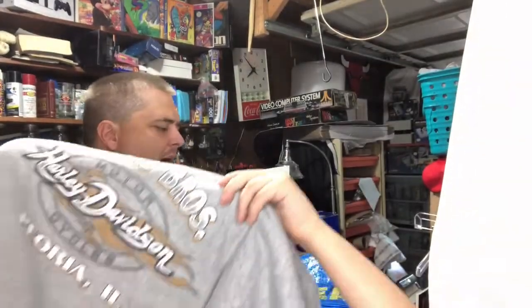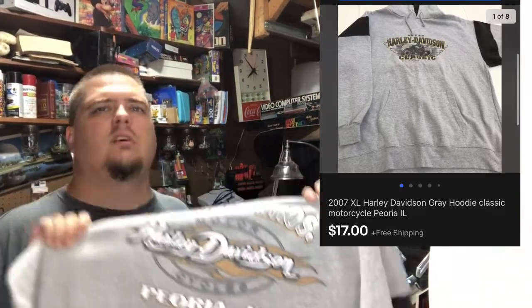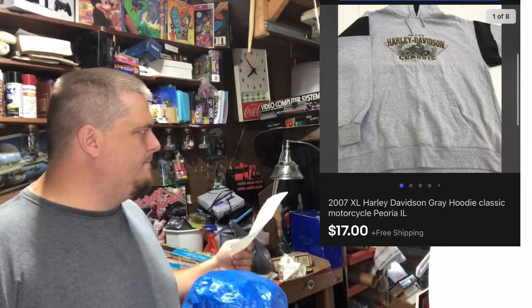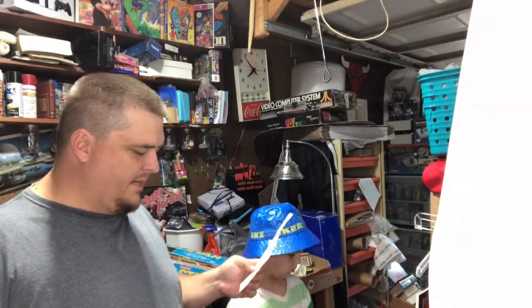This Harley hoodie I picked up at Goodwill probably two weeks ago. I know I paid $5.99 for it and felt like I shouldn't buy it for that much. It sold for $17 on an offer — I had it listed for $19.99. Not a great sale, but we got something in and out.